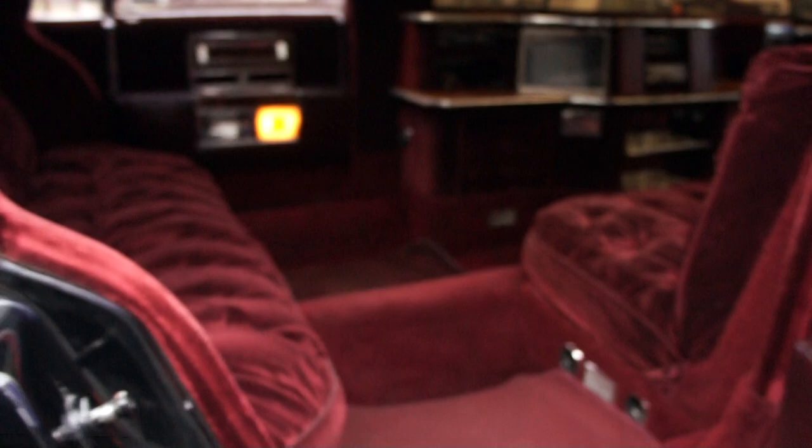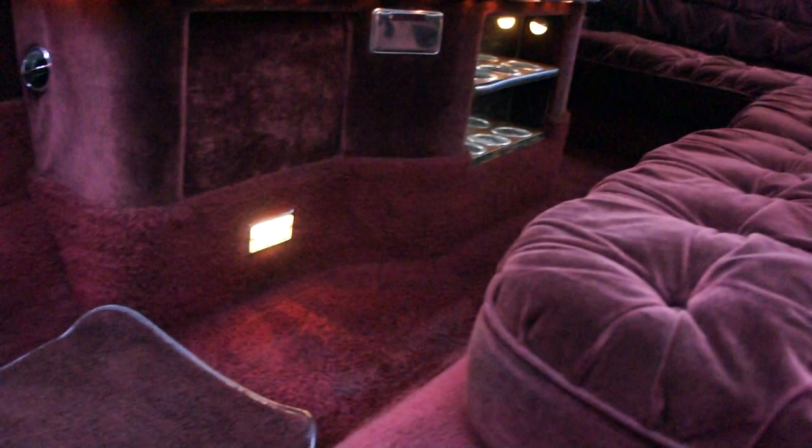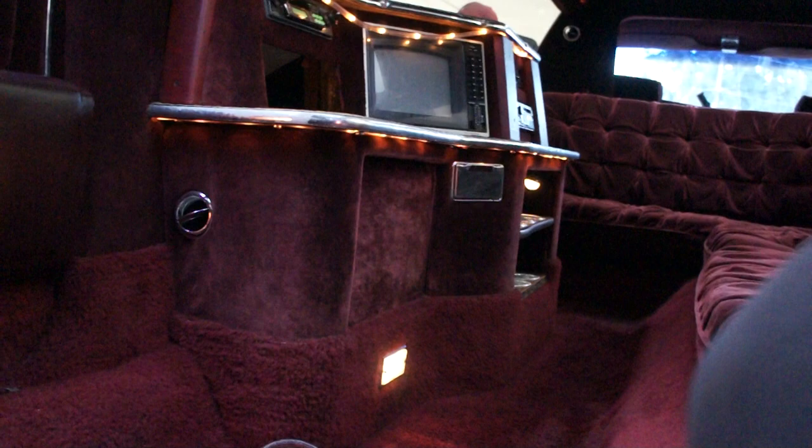Beautiful on the inside — crushed velvet-looking velour interior. All kinds of lights and everything. Windows are locked from the front — unlock the windows from the driver's panel to where I can use these. Everything is all intact here. Got this access for the rear area. Your moon roof — the back one works here fine from the back button, but not from the front button.